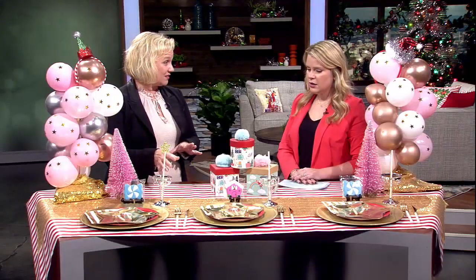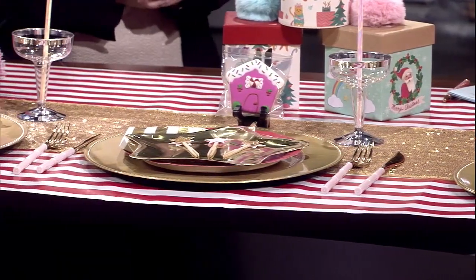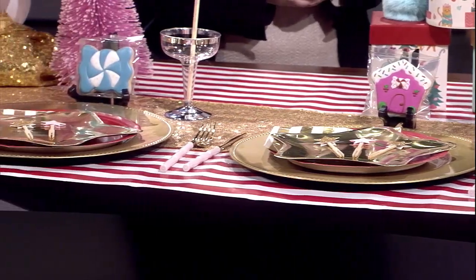For kids, you can put coloring pages down - do anything to keep little hands busy. You can decorate cookies and put them on the main plate; that's also their gift to take home. Even adults like to do it, so it doesn't matter. It keeps the hands busy. There are no rules - just have fun!